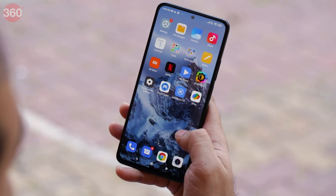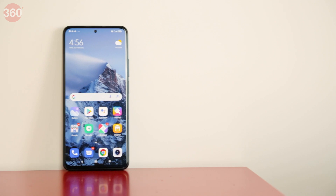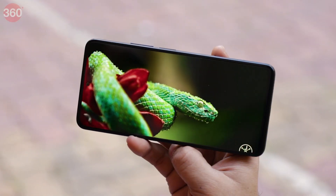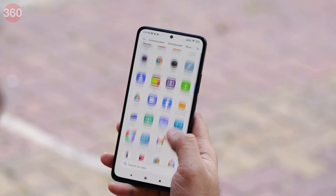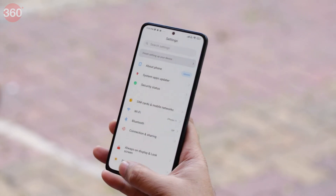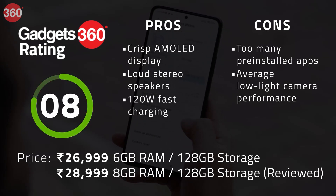It runs MIUI 12.5 on top of Android 11. The Xiaomi 11i without the 120W charging costs a bit less and is otherwise nearly identical to the Hypercharge 5G, so you can consider it too if you wish to spend a little less. The potential deal-breakers with the 11i Hypercharge 5G are too many pre-installed apps and average low-light camera performance.